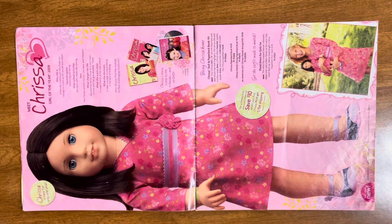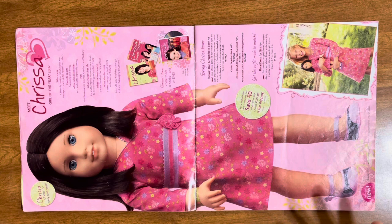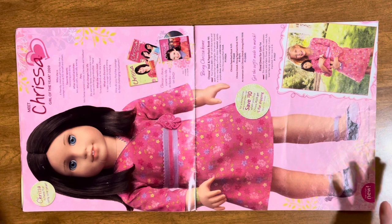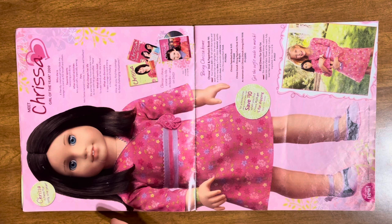Here is Chrissa's full spread. I really like her meet outfit — I think it's just nostalgia, but she is so cute. It has who she is, favorite sports, after school activities, pets, what changes her life, what she wants the most, and what she discovers. I love that they used to do this — it adds a personal touch and you can know more about the doll without buying her whole book. It also has her movie right here, which is crazy — they already had the movie made before Christmas.